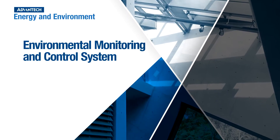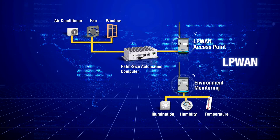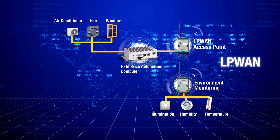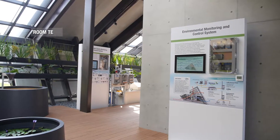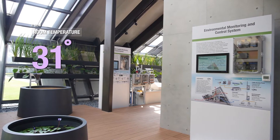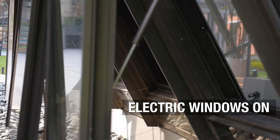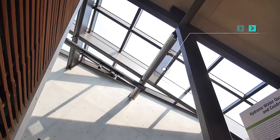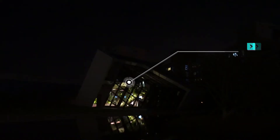Environmental monitoring and control system is a combination of WISE wireless sensor nodes, UNO controllers, ECU communication devices, and intelligent Web Access software. The system monitors exhaust fans, power windows, air drainage, and air conditioning according to ambient room temperature, while adjusting the rolling curtain switches, sprinkler systems, and night lighting according to room temperature, moisture, and light availability to optimize energy savings.